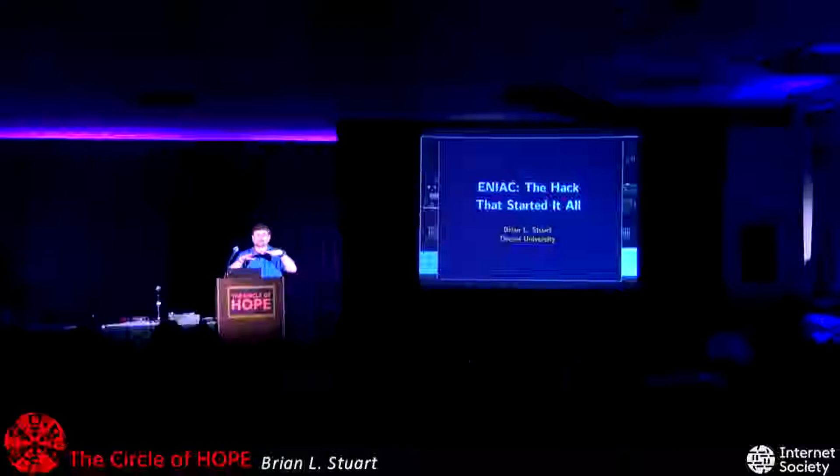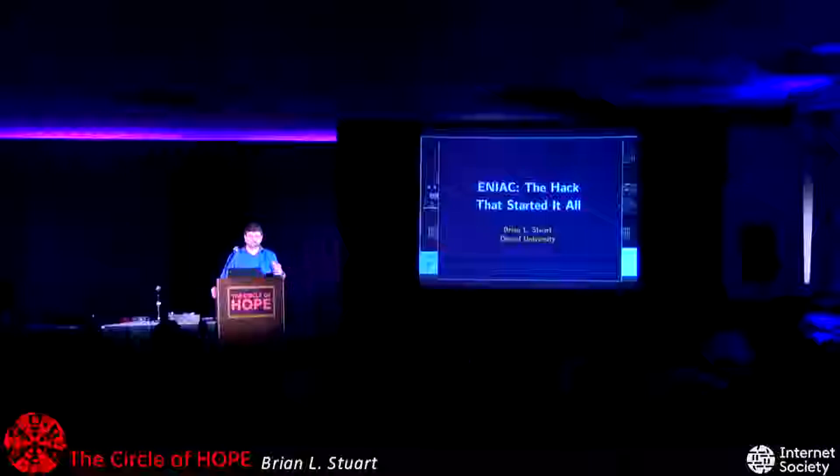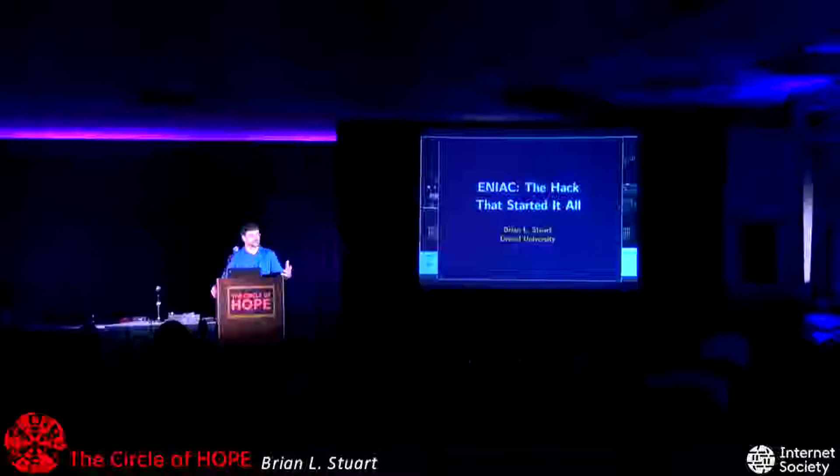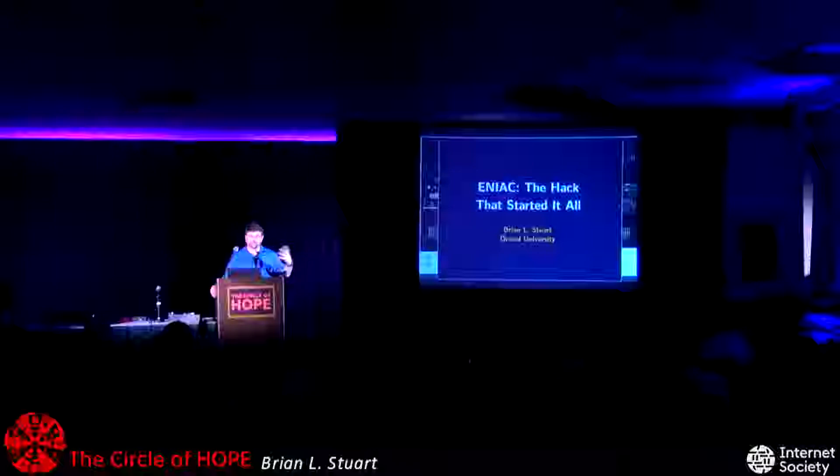I want you to go back to 1943. I would suggest closing your eyes, but I can't see any of you, so I can't tell if you closed them or not. If you go back to 1943, World War II is raging. It's been about 18 months since the bombing at Pearl Harbor. The United States has entered the war, and U.S. industrial production has converted over to war production.